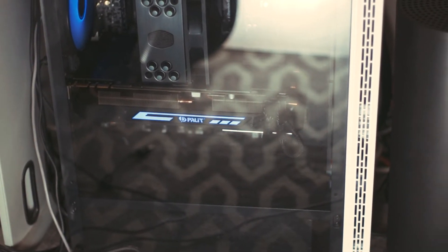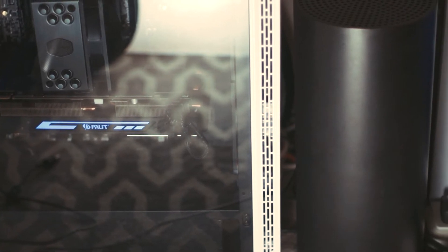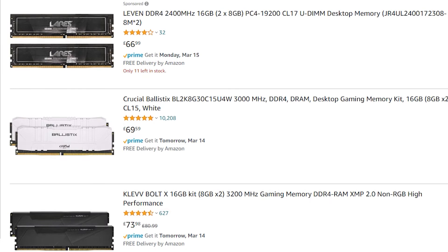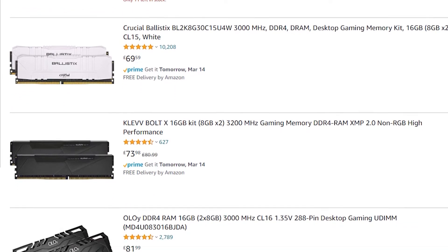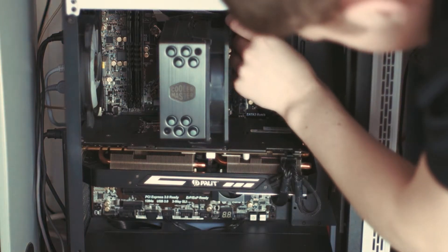However, as I've said, the current PC market is in shambles, which in turn has risen component prices to the sky. Thankfully though, it hasn't affected RAM prices all too much, but it has brought prices up a bit in this department too. So taking out three of the four sticks of RAM in my build leaves me with four gigabytes of RAM.